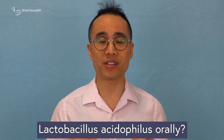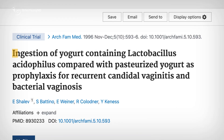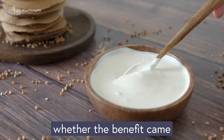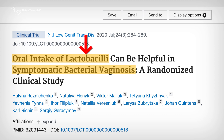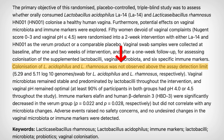But what about taking Lactobacillus acidophilus orally? That's where things get a little disappointing. There haven't been any human trials specifically testing Lactobacillus acidophilus on its own, in pill form, for these conditions. The closest evidence comes from a study where people ate yogurt enriched with Lactobacillus acidophilus for two months and found a slight reduction in the risk of BV, but no effect on yeast infections. However, since yogurt contains a mix of probiotics, dairy, and other nutrients, it's unclear whether the benefit came from Lactobacillus acidophilus itself or just yogurt in general. Another study looked at a probiotic supplement that included Lactobacillus acidophilus along with several other strains. The findings suggested it might help lower the risk of BV, but because multiple probiotics were involved, we can't say for sure if Lactobacillus acidophilus was responsible.